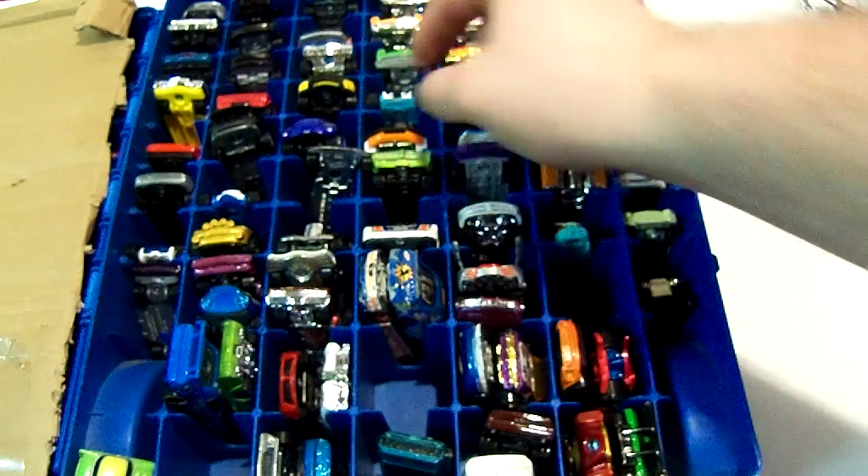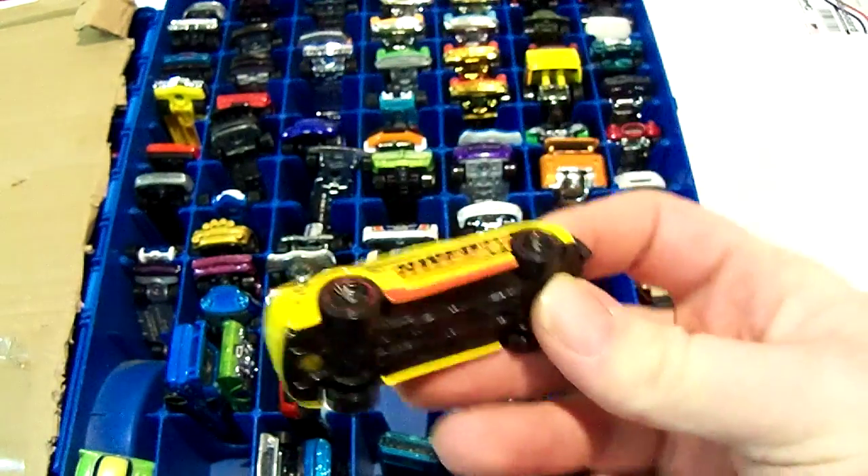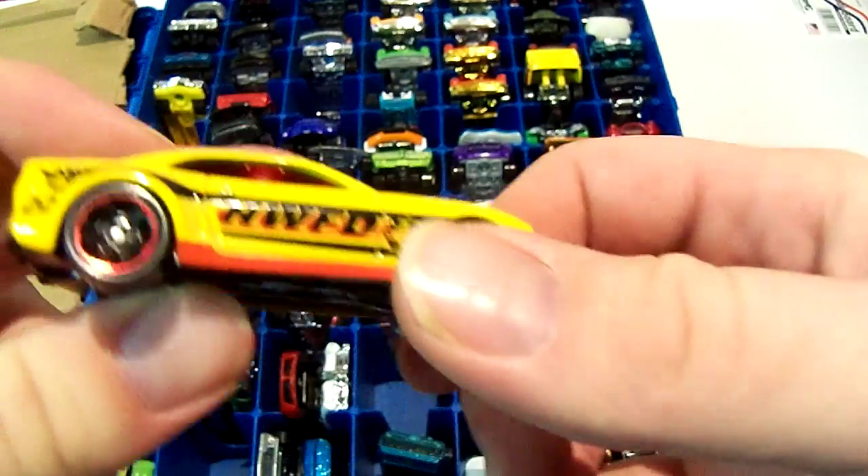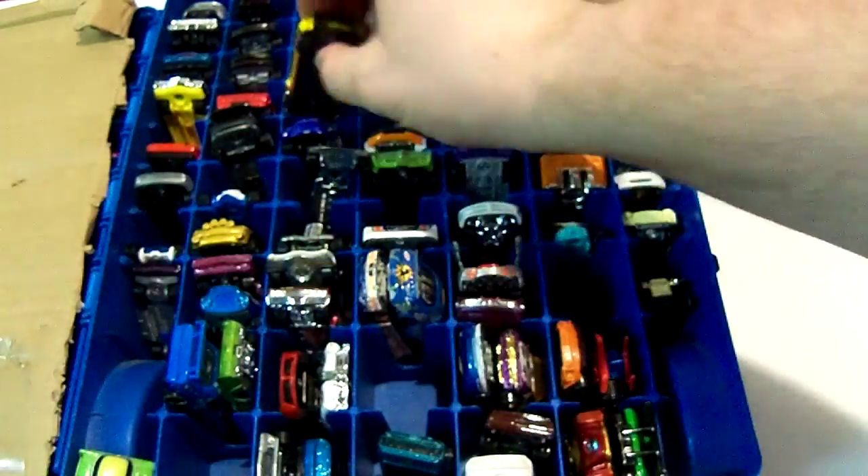I'll continue where I left off. I believe this was the last one I showed you — this Camaro. I think it was a 2010 Camaro. That was the last one I showed.